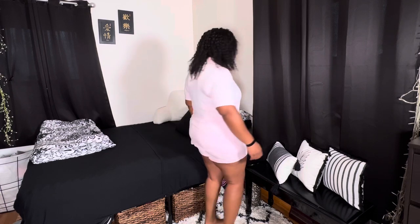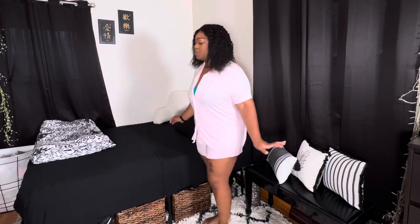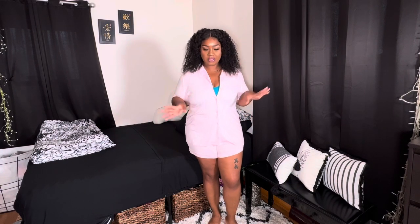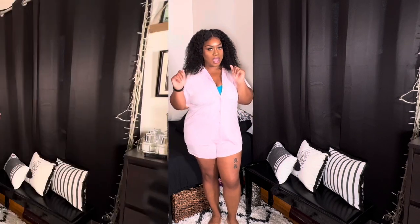So this is the set. Very comfy. I like this so much I got it in a different color — it comes in different colors. I got this color and I got it in blue. So I'm going to put the blue one on and show you guys real quick.